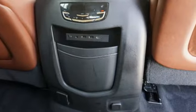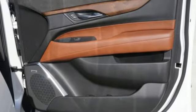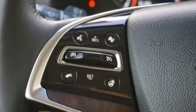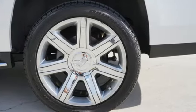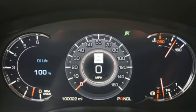Automatic transmission, magnetic fluid-filled shocks, integrated navigation system with voice activation, OnStar 4G LTE Wi-Fi hotspot, heated and ventilated leather bucket seats, automated parking sensors, Bluetooth wireless audio streaming, Apple CarPlay, dual-zone climate control, streaming video feed rear-view mirror, and Ecotec 3 engine.